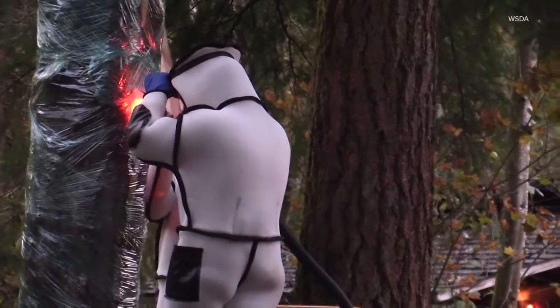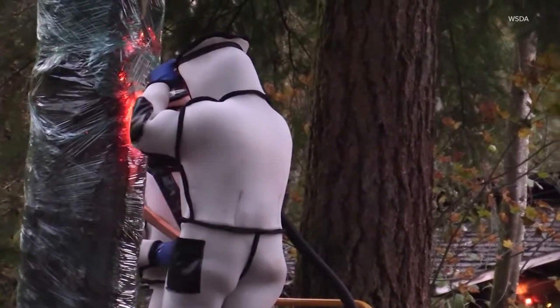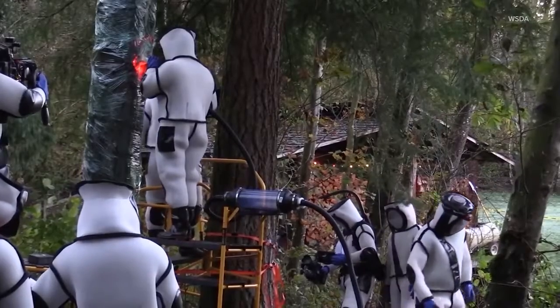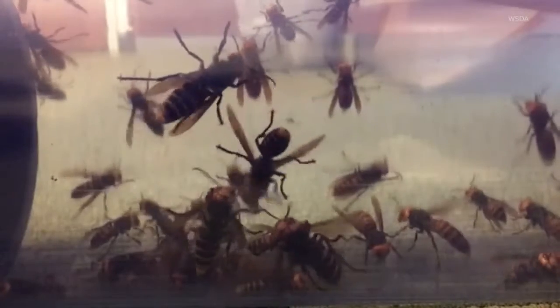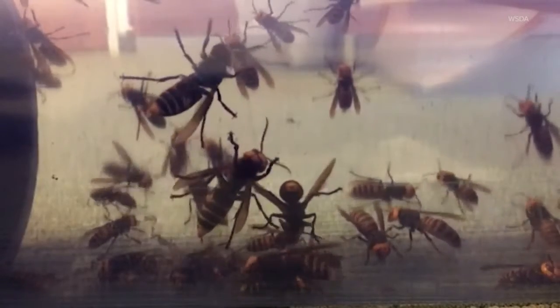He says the better option — and the one they're still pursuing — is wiping these invasive hornets out. They had their first success there just weeks ago, finding a hive in a tree and suctioning hundreds of hornets out, eventually finding two queens.